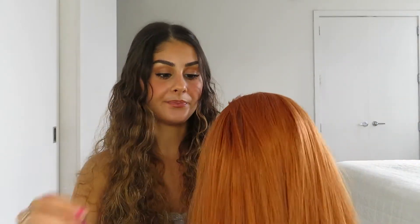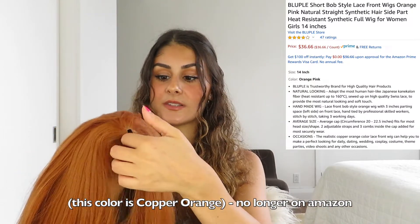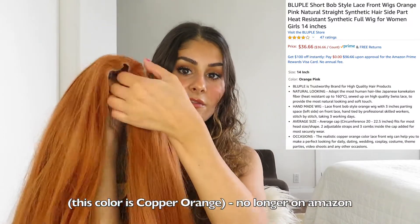I never wear them out unless it's like Halloween — like Black Widow or something. I normally wear them at home just to dress up because I'm still a kid. I'm 22 years old. She looks pretty good now. So this is called Blue Bull, it's 14 inches long, and it is a lace front.